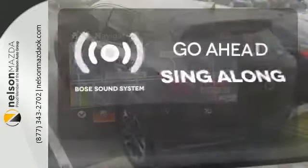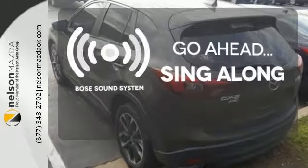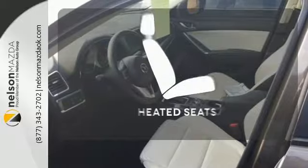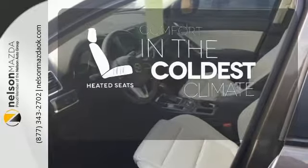Let your music envelop the cabin with the Bose sound system. The blind spot indicator helps you maneuver through traffic. The heated seats keep you comfortable no matter how cold it is.